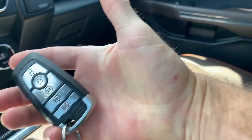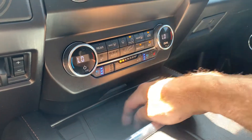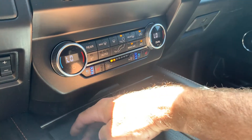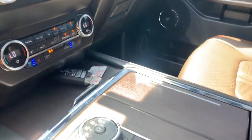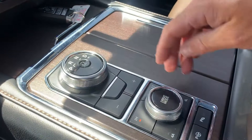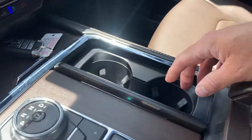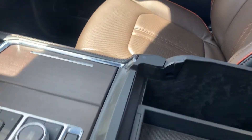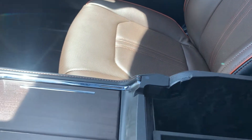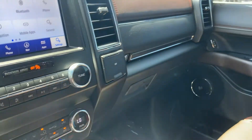Your key fob is here. Then you have your phone charging station with various types of ports. Coming down here, you're going to have your shifter, drive modes, and your sensors. Over here are your cup holders, and down here we have stowage and an additional power supply.